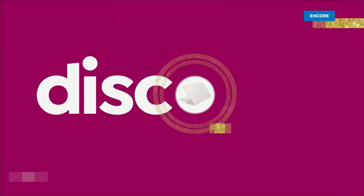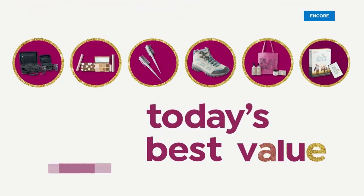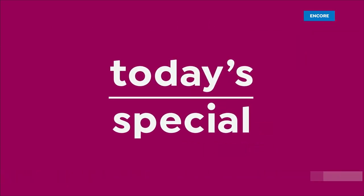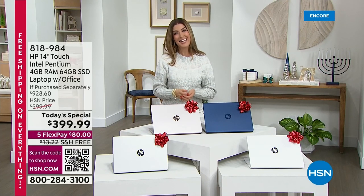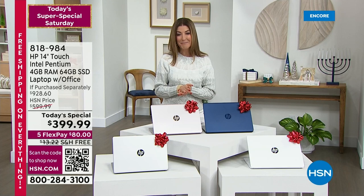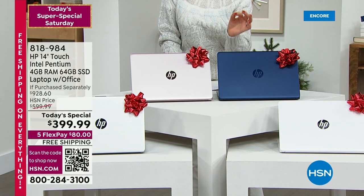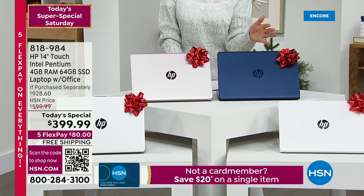Great show. Don't go away. Okay, let's get started. Let's go shopping. It's our Super Saturday and we're kicking it off here tonight on HSN with probably the best offer of the year from HP. This is our number one brand in computers and this is the one that you've been waiting for. This is a touchscreen, a 14-inch Intel Pentium processor touchscreen. This is the laptop of the year.